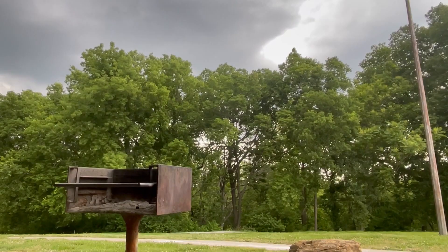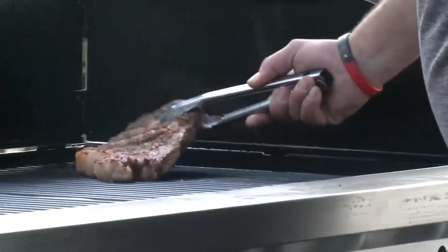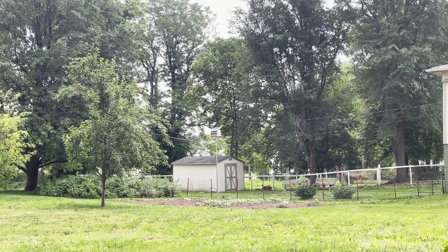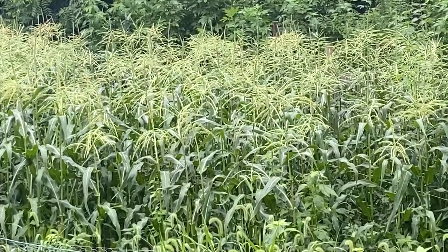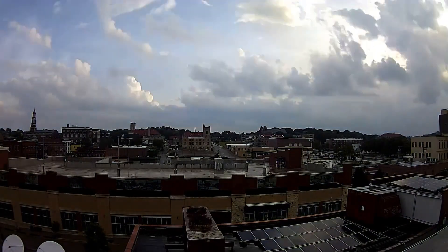Because of their random nature, pop-up thunderstorms can be a bummer for afternoon barbecues, but a blessing for backyard gardens, providing much-needed moisture to get them through those hot summer days. For News Press Now, I'm meteorologist Jared Shelton.